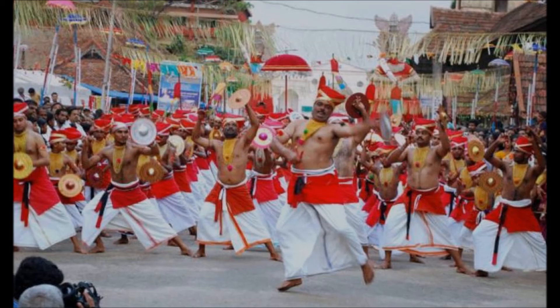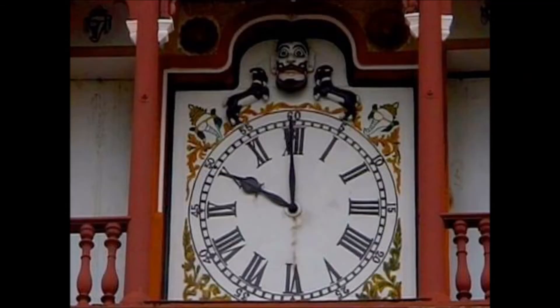To commemorate this victory over the Mysore forces, this particular monument was installed on the eastern side of the temple. The peculiarity of this monument — the victory symbol — is an ancient clock with hour hand and minute hand. It is an excellent workmanship.